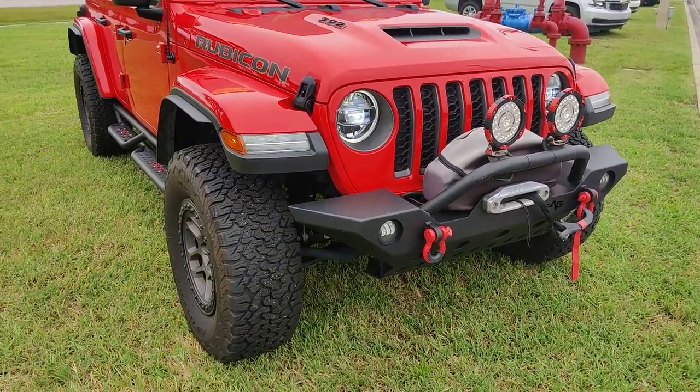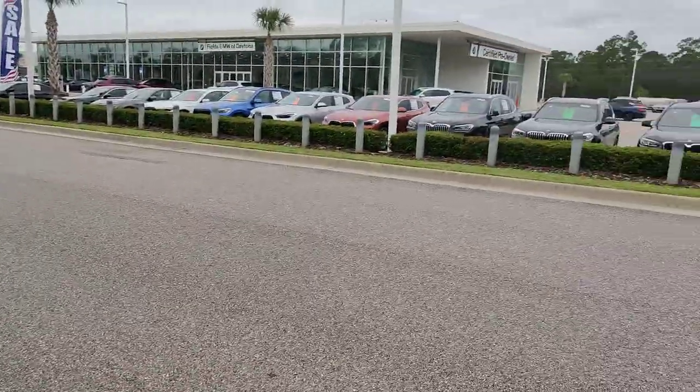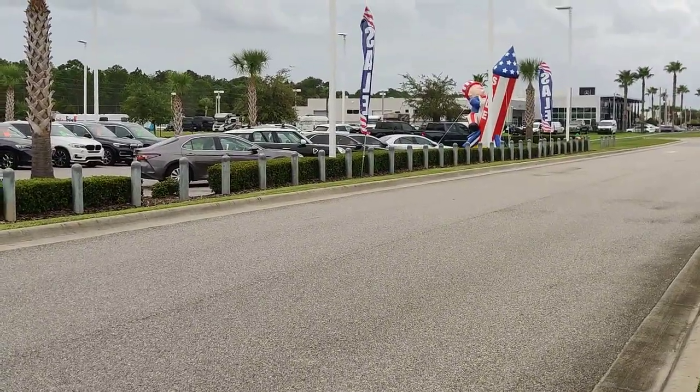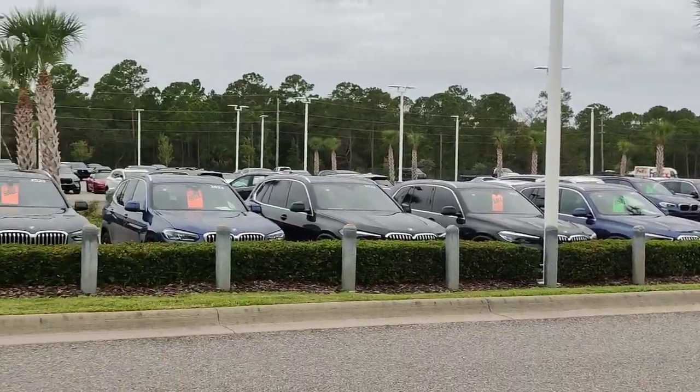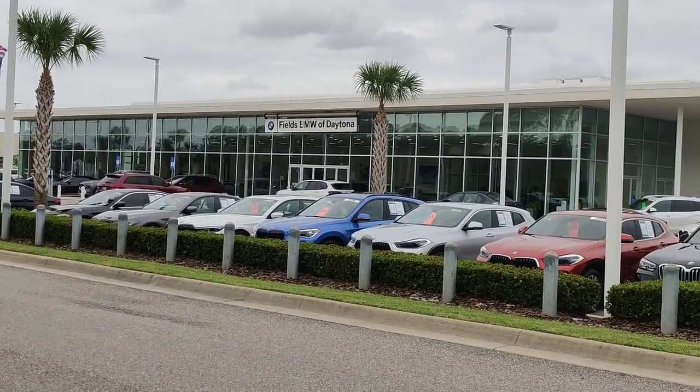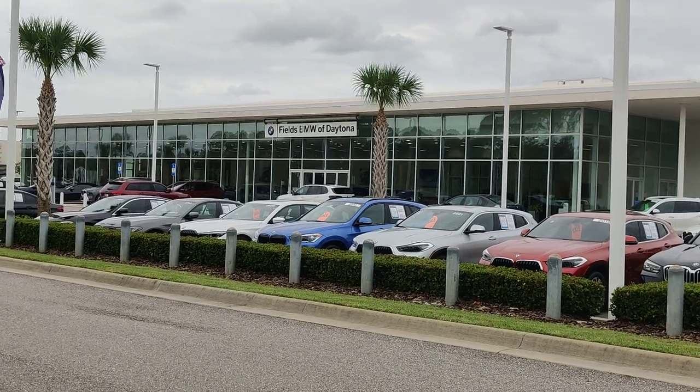That's the end of our Jeep collection, but as you can see, we have an expansive library of other pre-owned vehicles as well. Come on by and take a look. We'll see you next time.